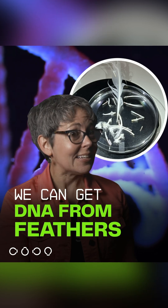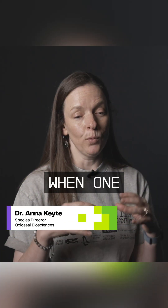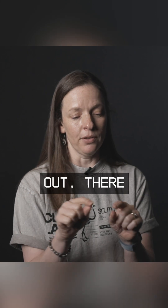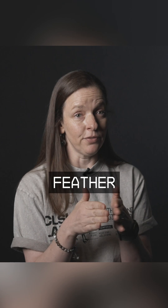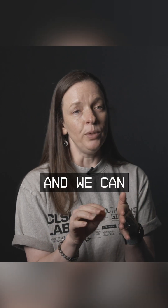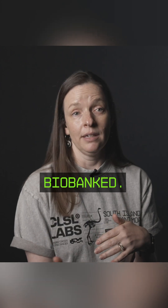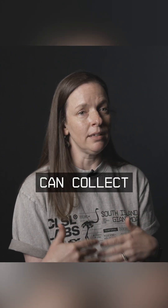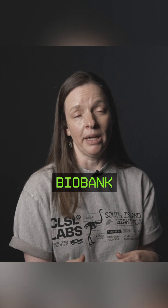We can also get living cells from feather quills. Pretty cool. When one is able to find a live growing feather on a bird, taking that feather out, there are cells at the base of the feather in the feather calamus or the feather shaft. We can take those out, we can grow them in culture, and they can be biobanked. So it's another cell type that we can collect from birds, aside from doing blood, that allows us to biobank cells.